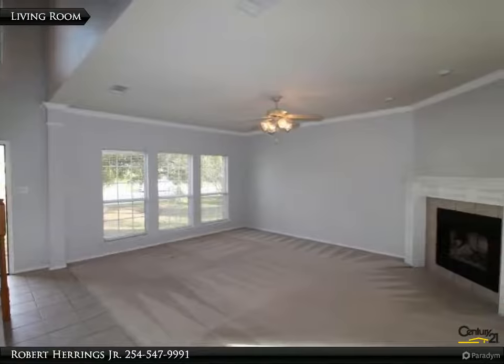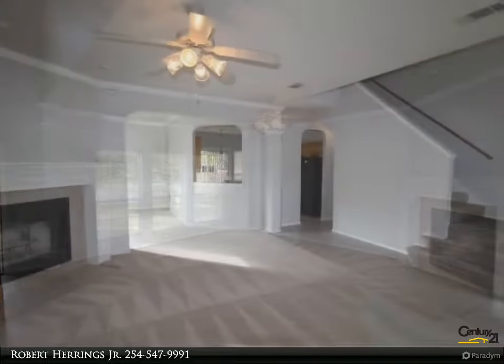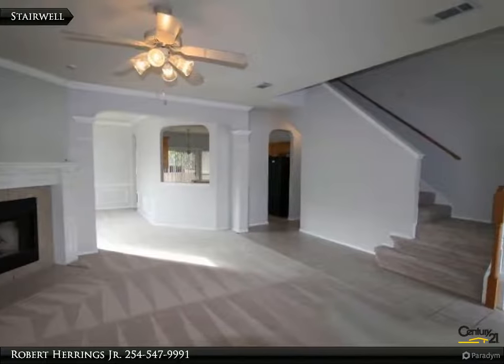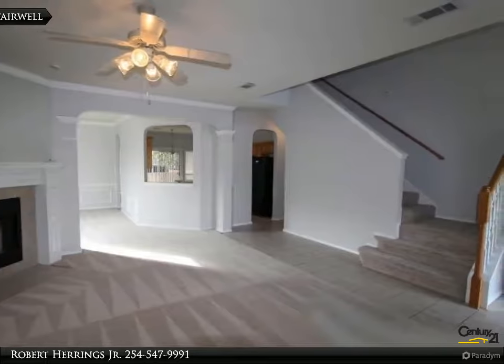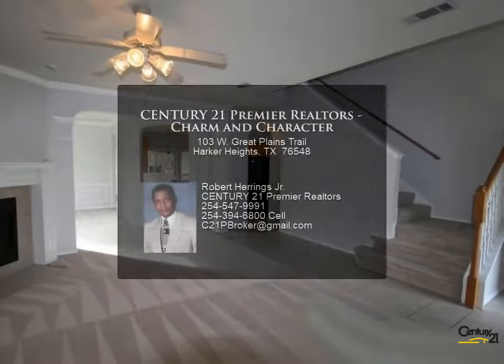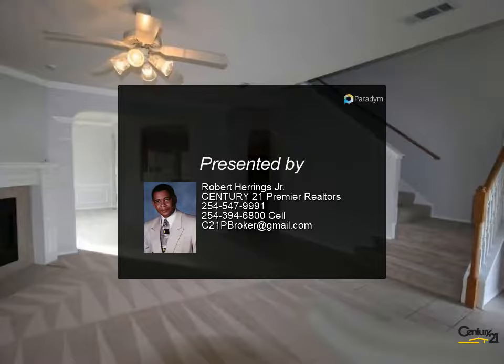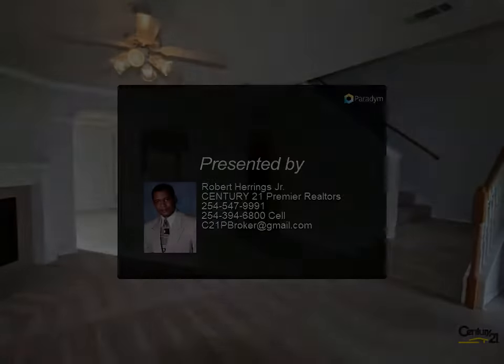Also consider the main level master bedroom, separate shower, garden tub, dual vanities, and laundry room. Hospitality plus and lots of personality. For more information, review the details below or contact Robert Herrings Jr.